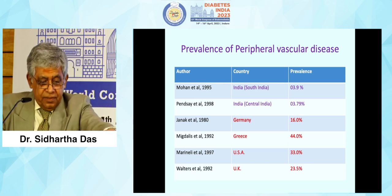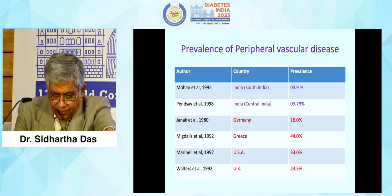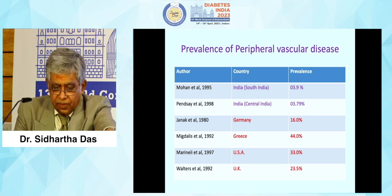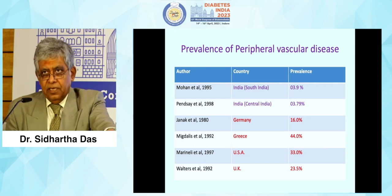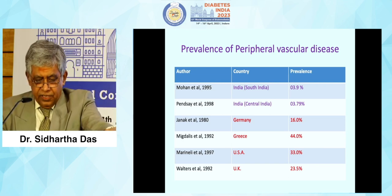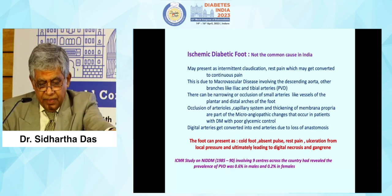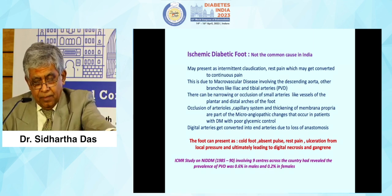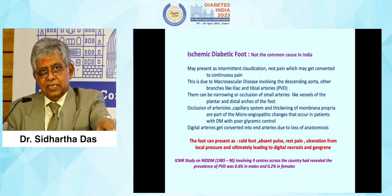The prevalence of peripheral vascular disease in India: Mohan et al. in 1995 showed 3.9%; Pensei showed 3.79% — all less than 5%. In contrast, Western series from Germany, Greece, US, and UK showed figures of 16 to 44%. The contribution of PVD in Indian diabetic foot is lesser — not to be ignored, but lesser compared to Western data. Ischemic diabetic foot may present as intermittent claudication due to vascular disease involving the descending aorta and branches. Narrowing or occlusion of small arteries like vessels of the plantar and distal arches is more important; obstruction in the arches is difficult to treat with collaterals.